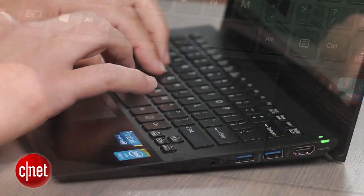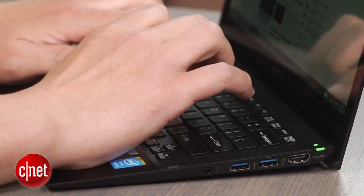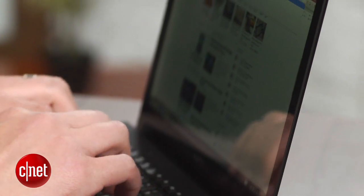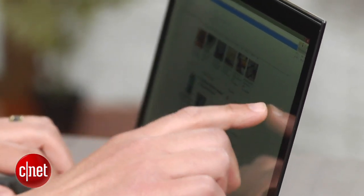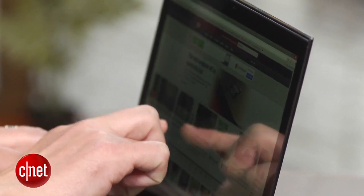The keyboard is small, but Sony didn't do anything weird with the key sizes, so it's pretty comfortable to type on. The clickpad is a good size too and works well, though being so close to the screen, you might just end up using that for things like moving files and windows around.